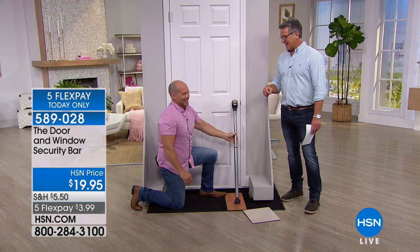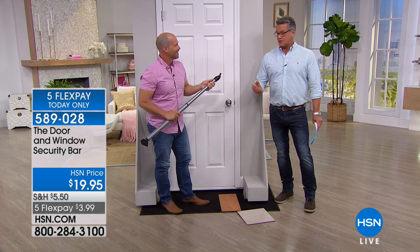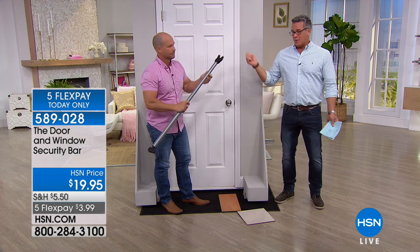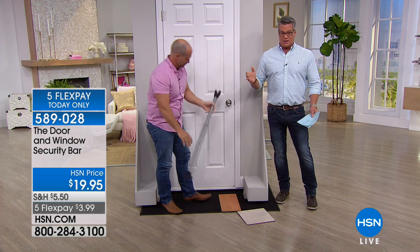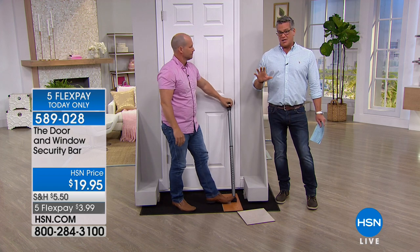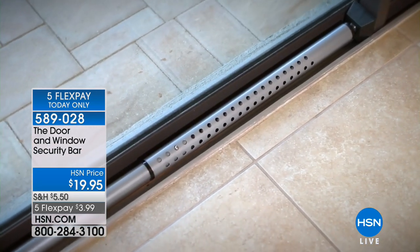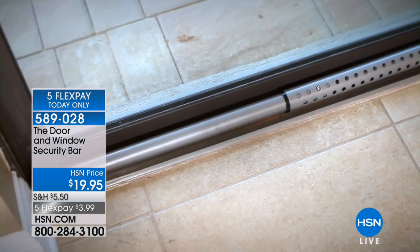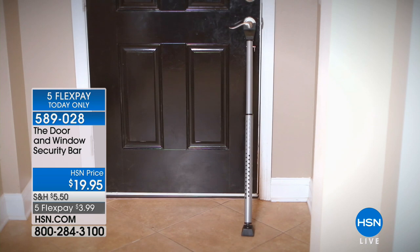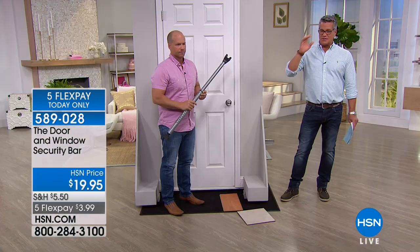Your chances are somebody breaking into your house is going to have enough strength to get through that door — either a sledgehammer or some way to do it. This is an extra added measure of protection while you're home — you do this from the inside. You can also utilize this when you go away for your slider doors, or even your front door if you go out a different entrance. I have people buying two, three, four of these. If you get five, that's $20 on your flex pay for the month. Maybe you've got a daughter away at school — worried about the dorm door.